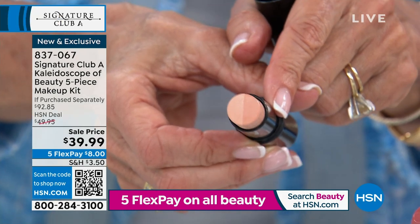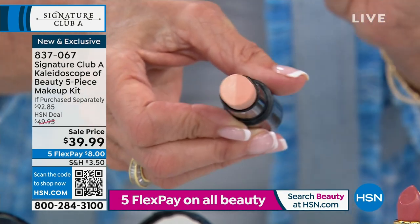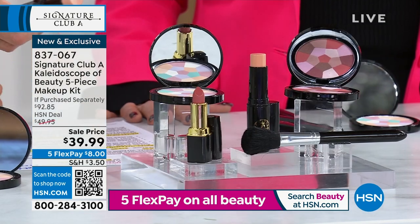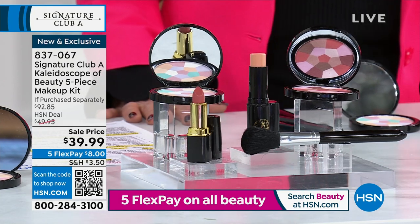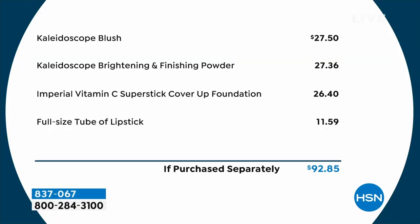Almost a $100 value, this launched at $49.95 and we took it down to $39.99. The kaleidoscope brush is $27.50, the finishing powder $27.36, the foundation $26.40. Those are full sizes of everything — a very conservative value if purchased separately.